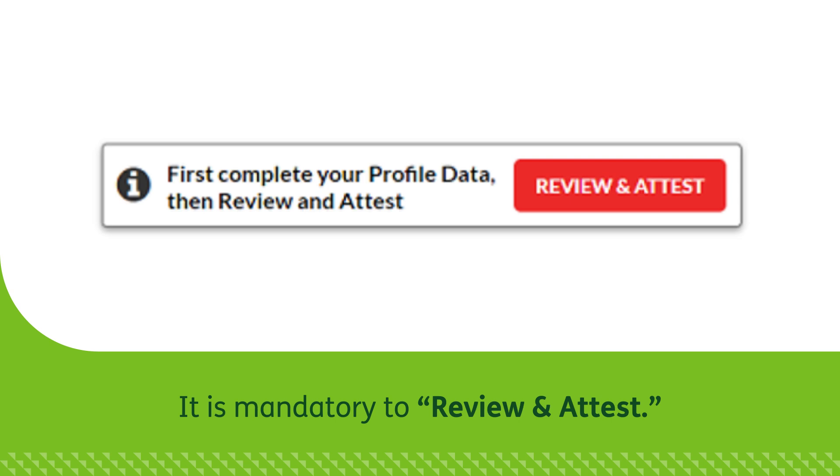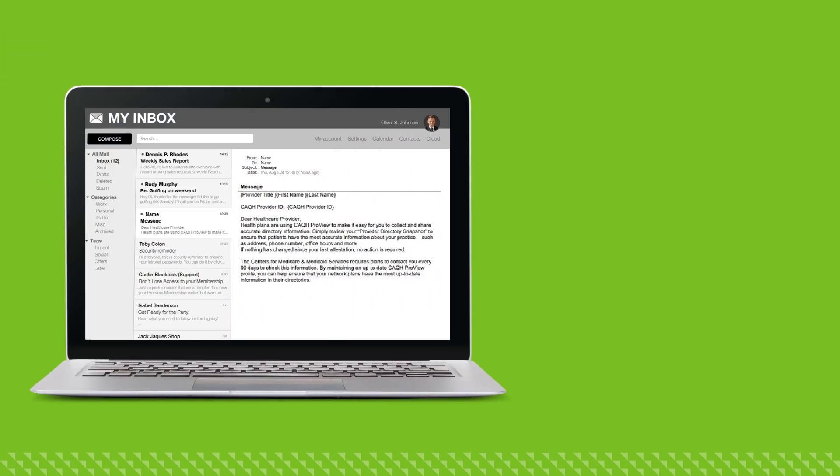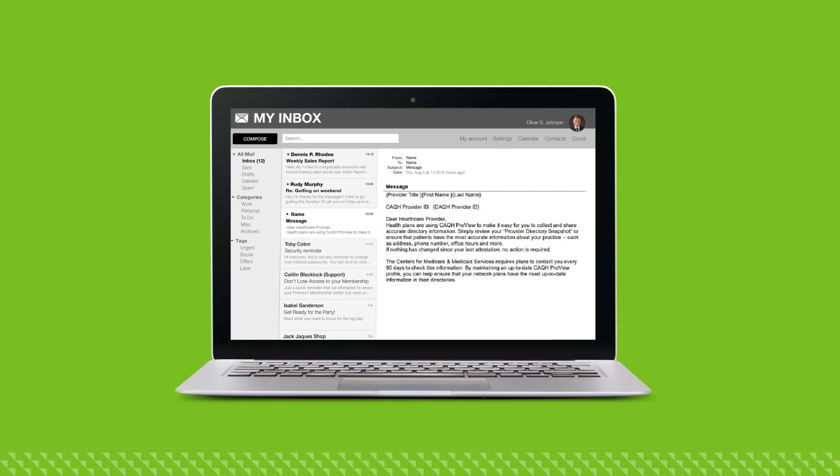It will also help Humana keep your directory information up to date, so prospective patients can find you. As a reminder, CAQH will send an email every 90 days to request that you confirm and attest to your profile information.